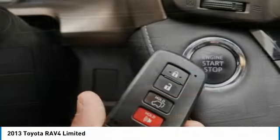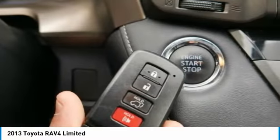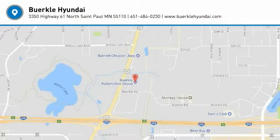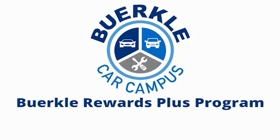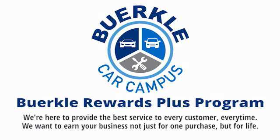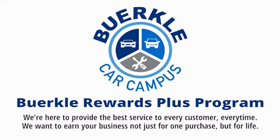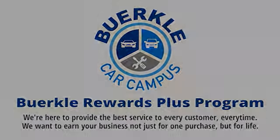This beauty will make even your house keys jealous. Drive it today. Hercules is here to provide the best service to every customer, every time. We want to earn your business, not just for one purchase, but for life.